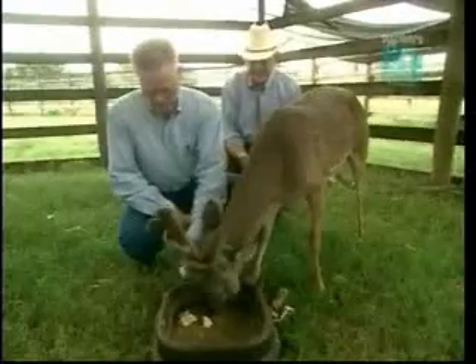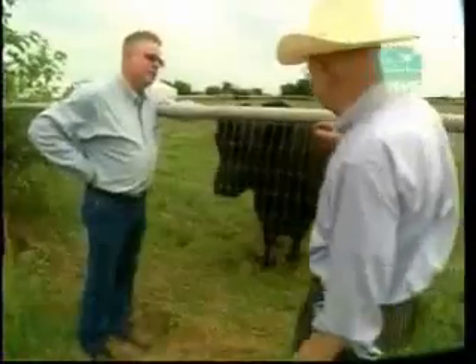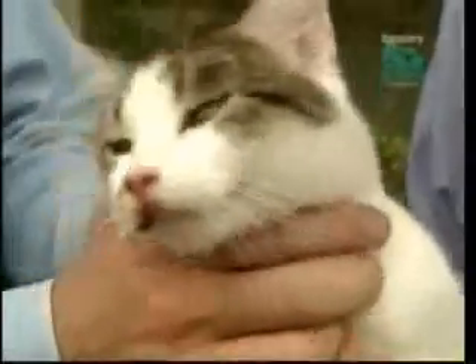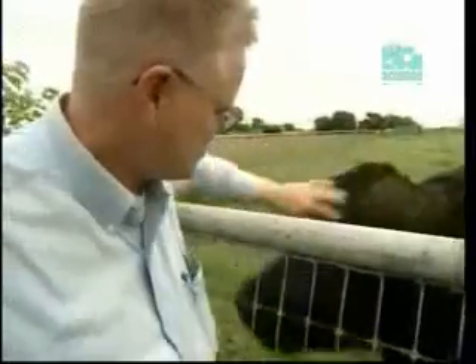They've cloned white-tailed deer, a black Angus bull, and a cat which now has kittens of her own. To make an emu-asaurus, we would have to begin with an egg from an emu, just as Westhusen uses an egg from a cow.